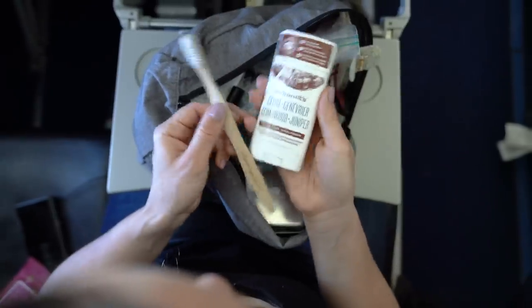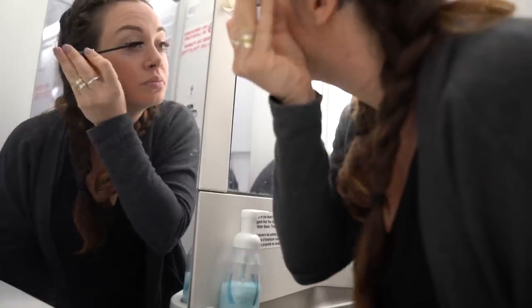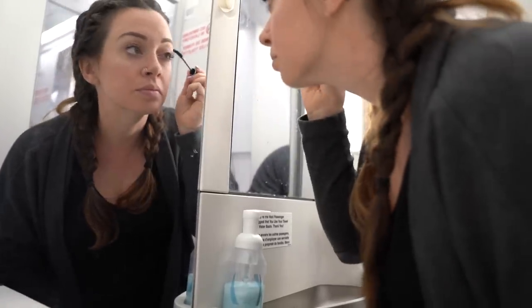Keep your essentials on hand — I'm talking about toothbrush, dental floss, gum, deodorant, makeup — anything that's going to help you feel and look good when you arrive at your destination. Also, a tip I've learned over the years: head to the washroom about 45 minutes to an hour before you land, because if you do it any later there's going to be a line and you won't have time to refresh yourself properly.